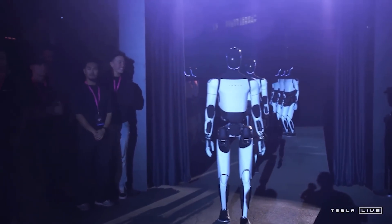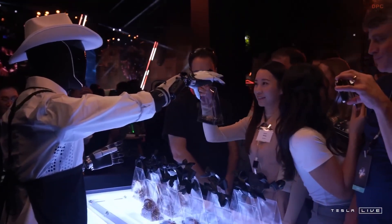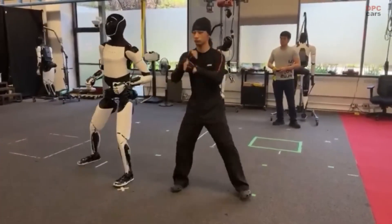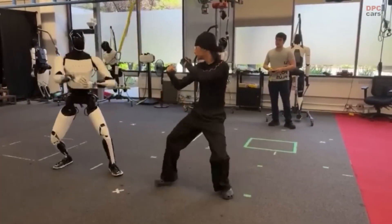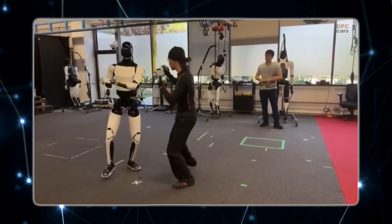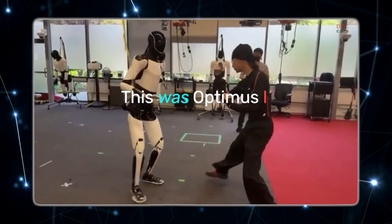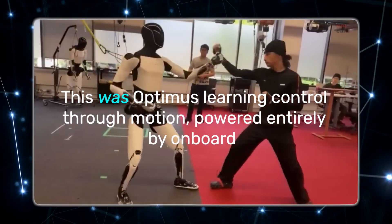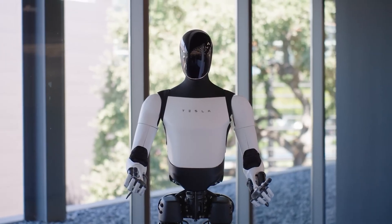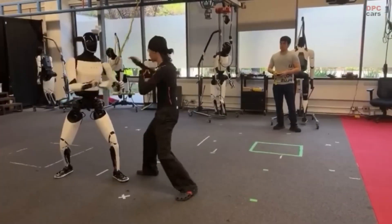Tesla's latest demo showed something that looked much closer to real-time behavior than the older sped-up video. The robot mirrored a human partner, entered a stance, and started responding to attacks with visible coordination between its upper body and legs. It wasn't flawless, but it was fluid — the balance corrections were smaller and the steps were more deliberate. This was Optimus learning control through motion, powered entirely by onboard AI, not a remote operator hiding behind the curtain. That's important because it means the robot is generating its own decisions from sensor data, not replaying a script.